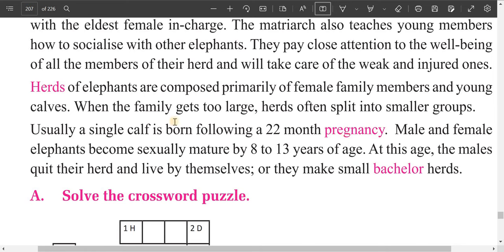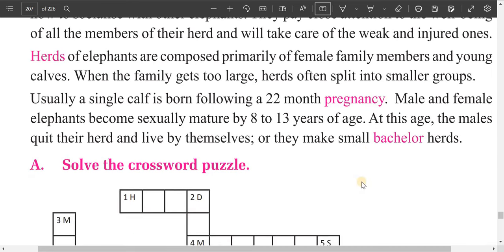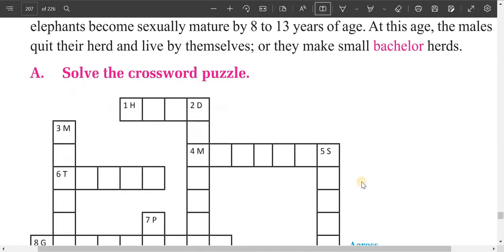Male and female elephants become sexually mature by 8 to 13 years of age. Male elephants then form small bachelor groups. Dear students, this is all for today. I will help you do the exercises in my next video. Keep watching.